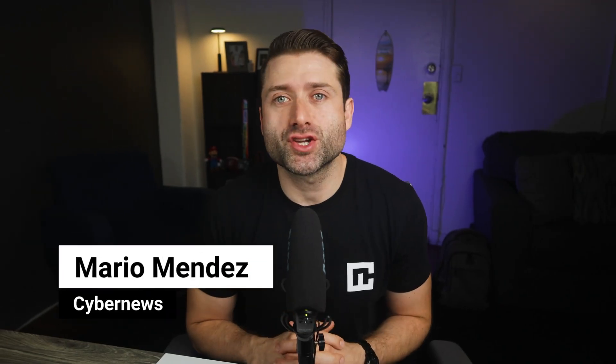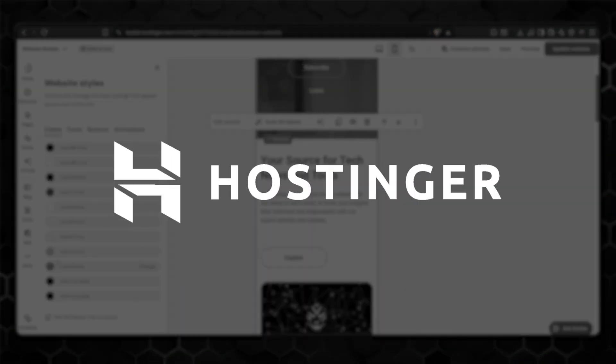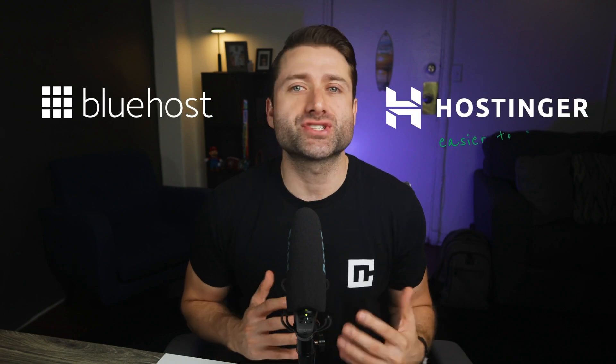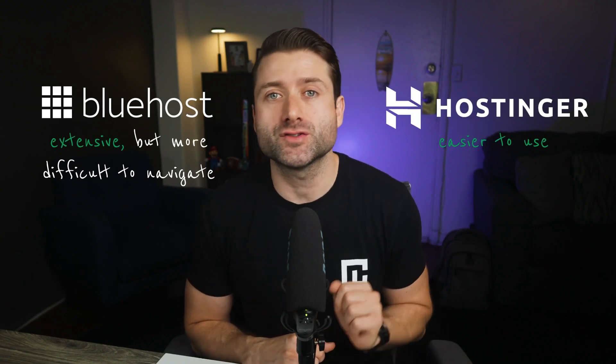The very first difference you should know before we start comparing these two website builders is that Bluehost uses the WordPress platform, while Hostinger has a completely custom website builder made in-house. While both include AI building features, Hostinger is overall much easier to use, while WordPress is more extensive but also far more difficult to navigate.